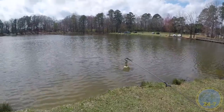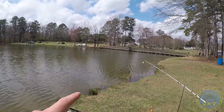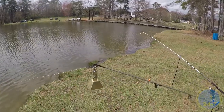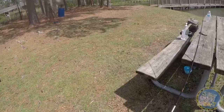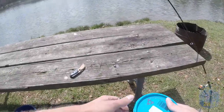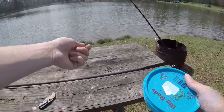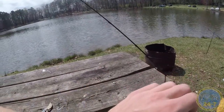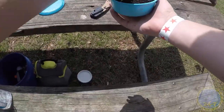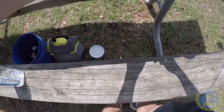I attached these bells for the catfish so if anything takes it, I'll know. Now I'm going to be jigging for catfish on that bridge right there. I have a little rig here and basically I'm just going to hook a worm to it, drop it down, bring it back up, and yeah.